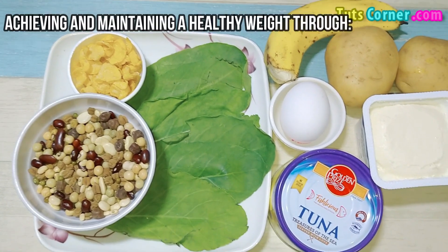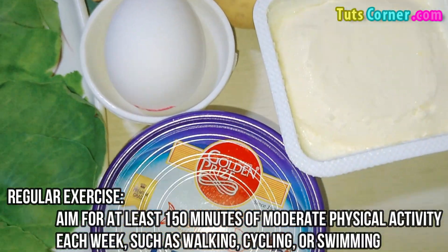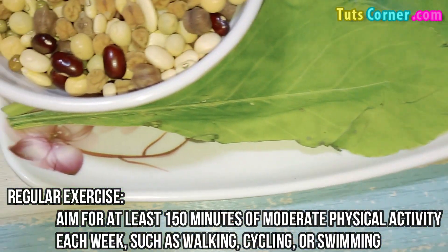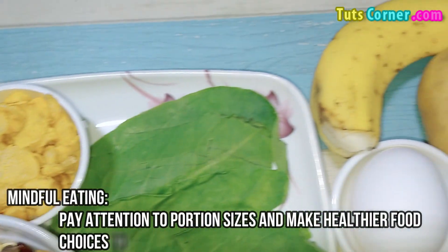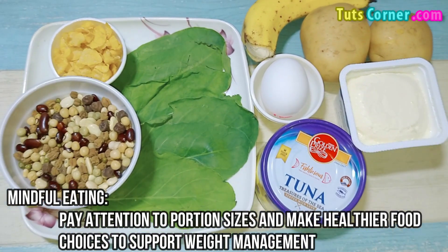Maintain a healthy weight, as excess weight can contribute to elevated homocysteine levels. Achieve and maintain a healthy weight through regular exercise — aim for at least 150 minutes of moderate physical activity each week, such as walking, cycling, or swimming. Practice mindful eating by paying attention to portion sizes and making healthier food choices to support weight management.